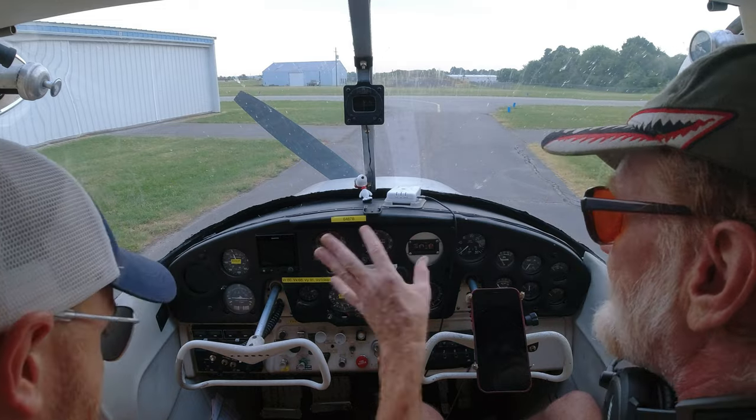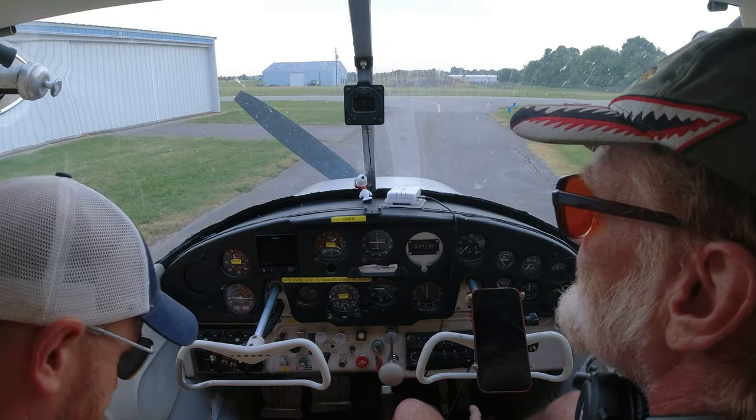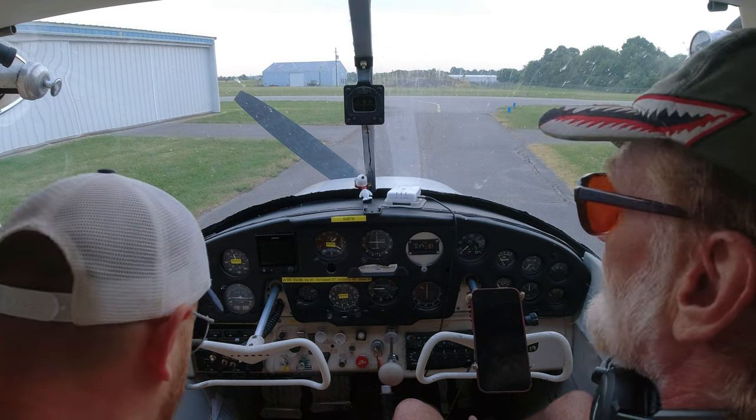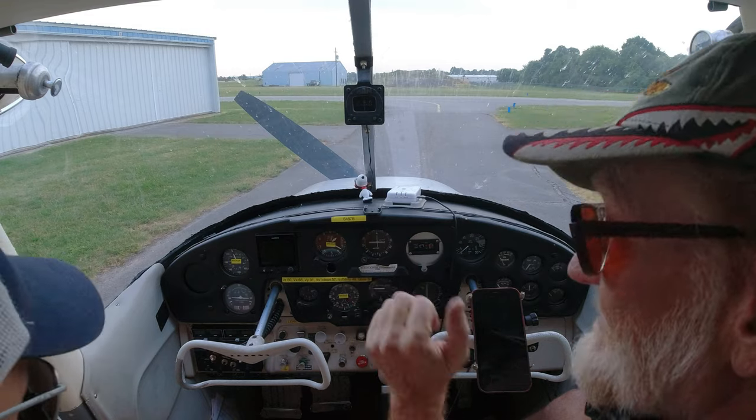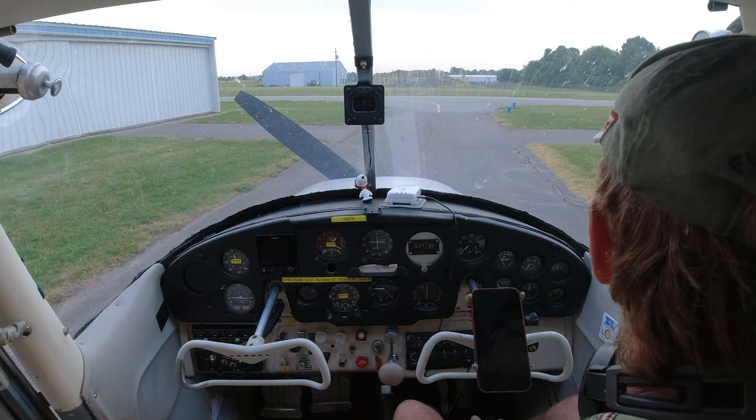Always trust your instruments — that's what we teach. Sometimes people just don't look; they get to thinking about something else. Then you remind yourself: I haven't scanned the instruments in a minute, so I have to go back to scanning again. You've got to catch it yourself or have somebody else catch it.